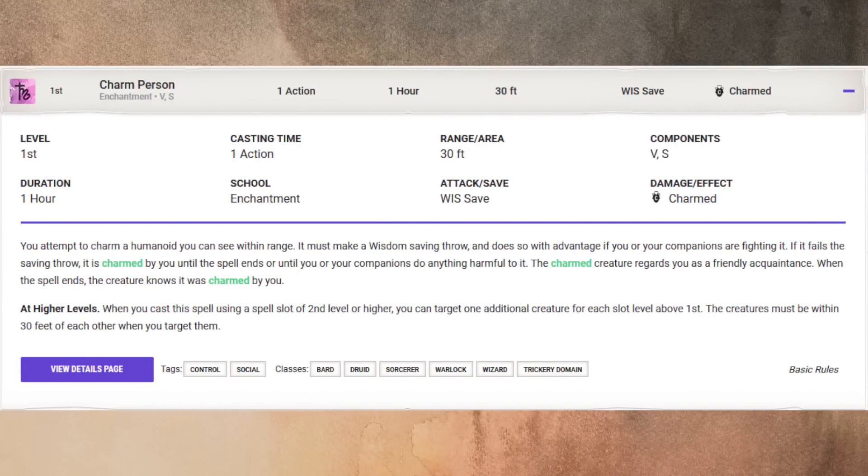Next up in our category is Iconic, and there's a lot of stuff going on with the bard, so we actually had a tie for this one. We went with Charm Person for first level and the upgraded version, Suggestion, once you get to second. Charm Person is a first level spell, casting time of an action, range of 30 feet, verbal and somatic, duration one hour, enchantment with a wisdom saving throw. You attempt to charm a humanoid you can see within range. It must make a wisdom saving throw and does so with advantage if you or your companions are fighting it. If it fails, it is charmed by you until the spell ends or until you or your companions do anything harmful to it. The charmed creature regards you as a friendly acquaintance. When the spell ends, the creature knows it was charmed by you. At higher levels, you can target one additional creature for each slot above first, and the creatures must be within 30 feet of each other when you target them.